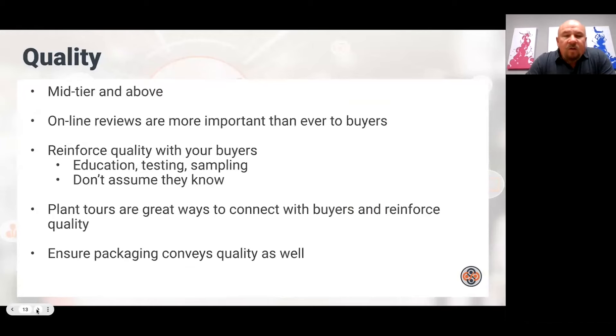Quality is a non-negotiable. Club is looking for mid-tier and above. I've seen a lot of items as a buyer that were good in the market and sold well, but their bread and butter was mass or the value channel — they just don't hold up on a quality level for club. Lately there's been a lot more focus by buyers on online reviews. Some club retailers have taken the stance that if an item isn't at least four stars, they'll discontinue it. So keep an eye on your online reviews.